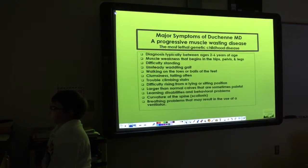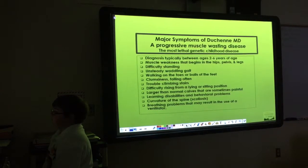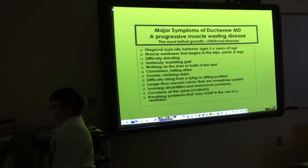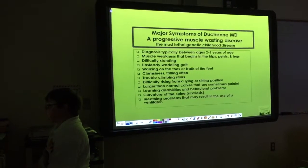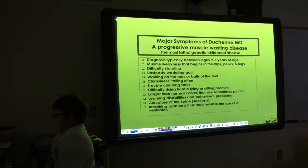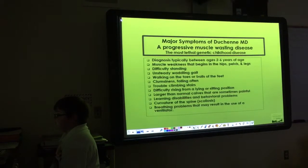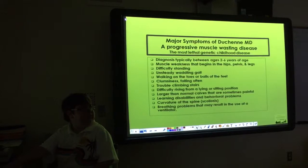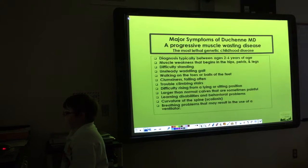Sometimes I wobble back and forth. Unsteady gait — I don't really have that. Walking on the toes or balls of the feet — I still somewhat do that. Clumsiness and falling often — I used to do that more when I was little, but I don't fall as much now.